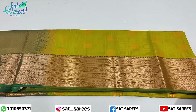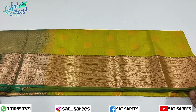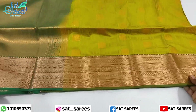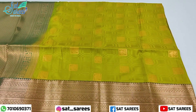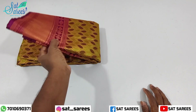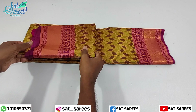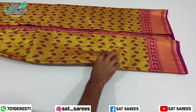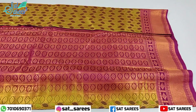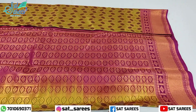Join the WhatsApp group link to get daily updates. We will update you on new collections including green color, yellow color, and brown color.